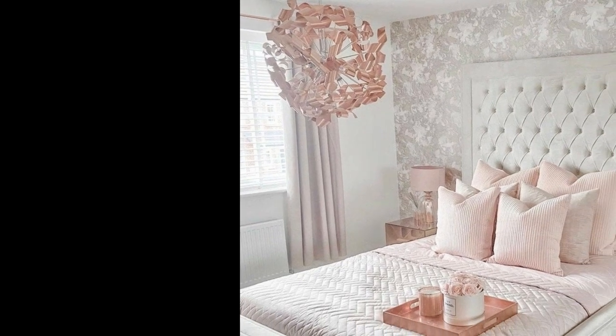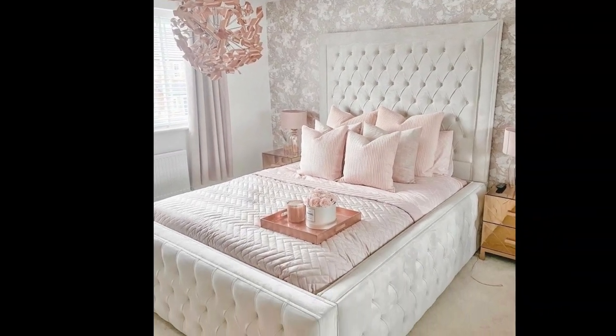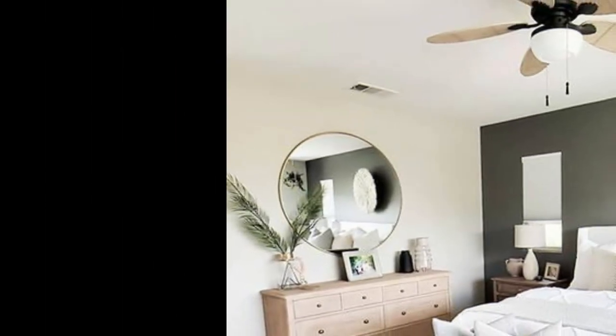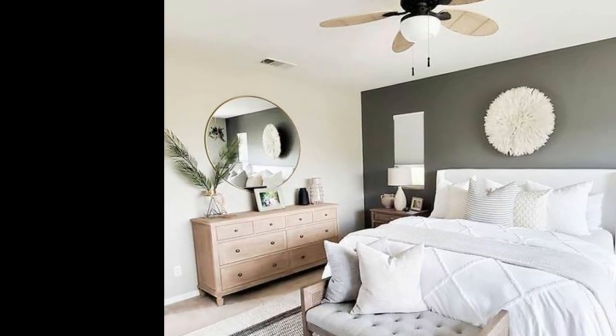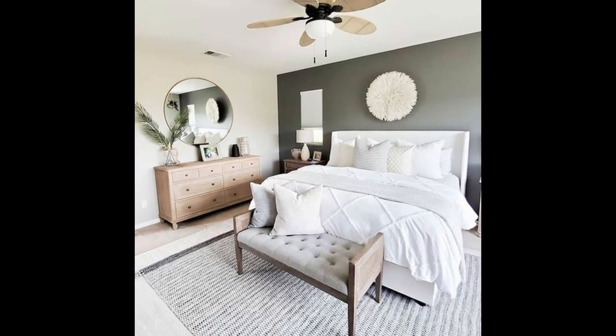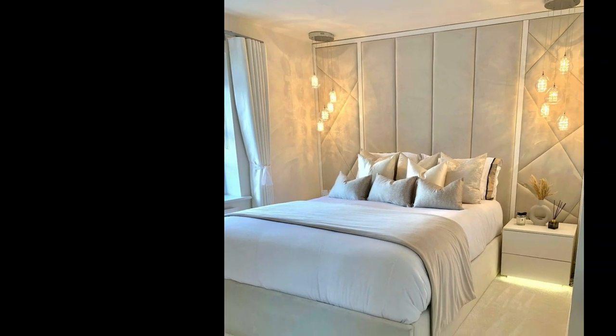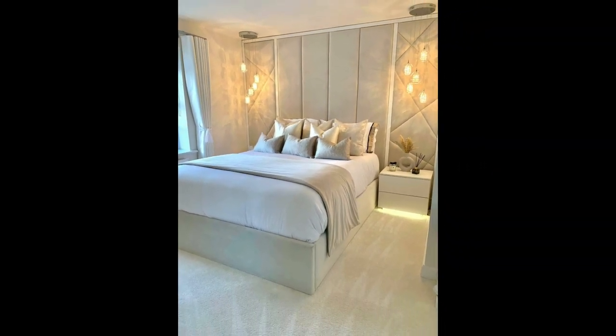Avoiding clutter is especially important in small spaces and small rooms, where the space is so limited that you need to make sure you can breathe. If you're having an especially hard time, think about extra storage spaces you could implement, like drawers underneath your bed.